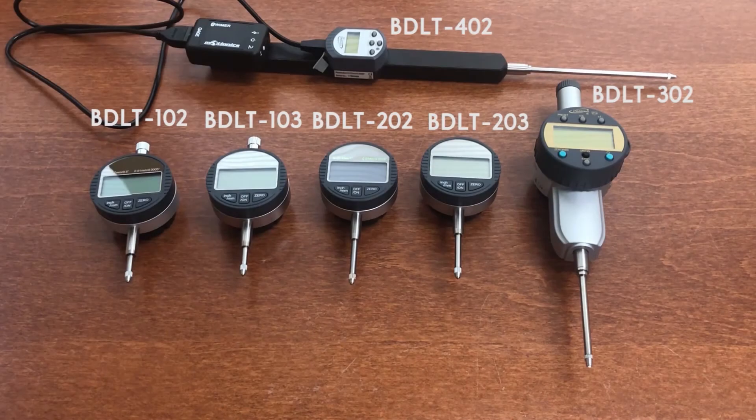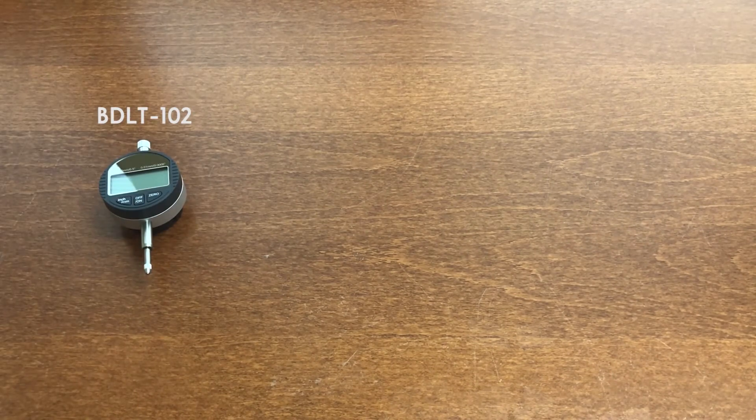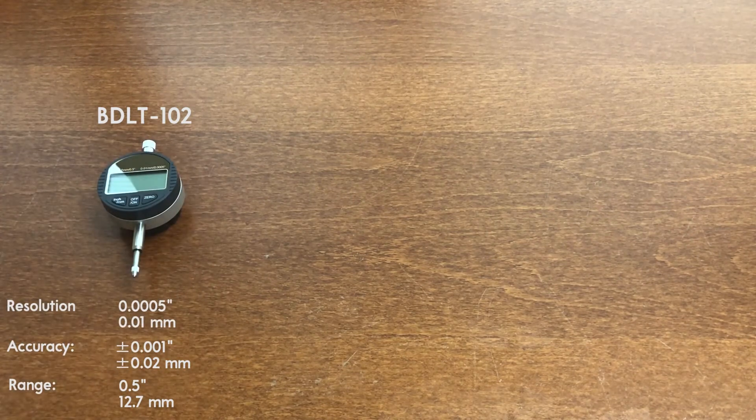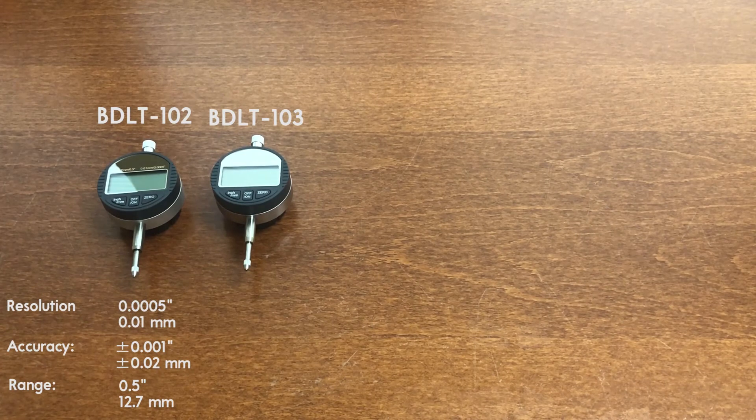There are six models of BlueDial LT, which differ in range, resolution, and accuracy. BD-LT-102 has a resolution of 0.001 inches, an accuracy of ±0.001 inches, and a half-inch range. The stem size is 8mm, and the data rate is 8 samples per second. BD-LT-103 is similar to BD-LT-102, but with a higher resolution of 0.0005 inches and higher accuracy of ±0.002 inches. The range is also half an inch.